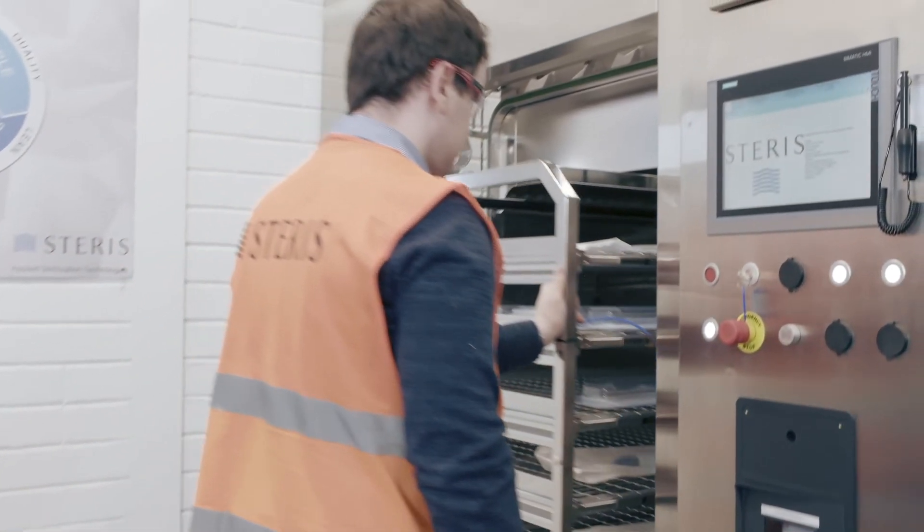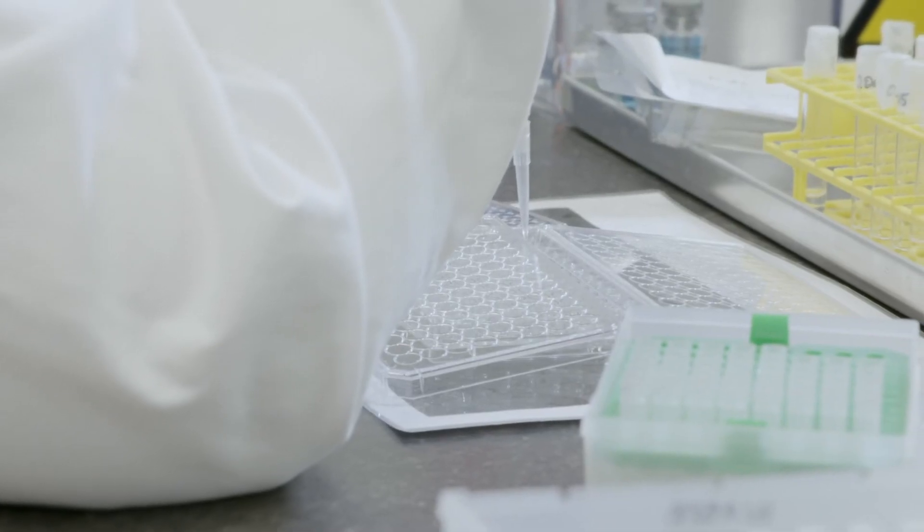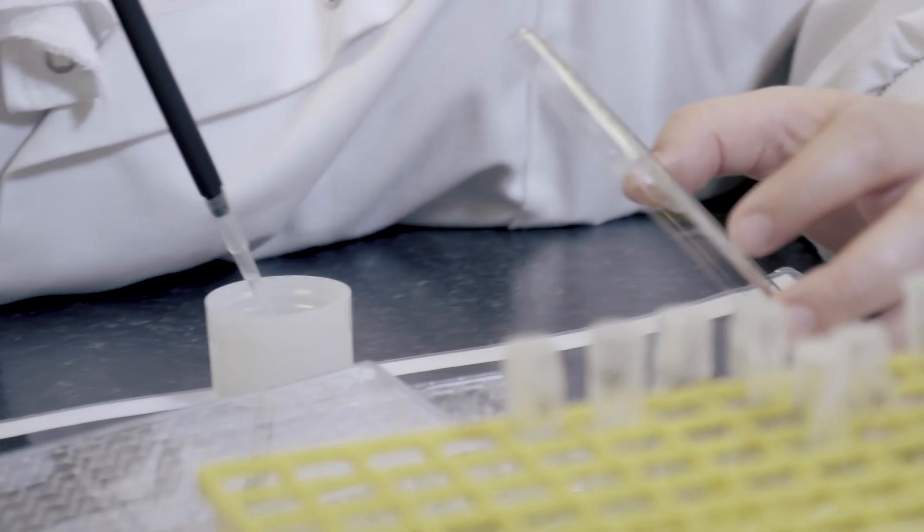Steris, with over 30 years of experience in sterility assurance, can help customers demonstrate how their products are being effectively sterilized with the VHP process. Excellent equipment and validation solutions provided by Steris deliver peace of mind and assurance to customers that their products are delivered safe for use in critical patient care.